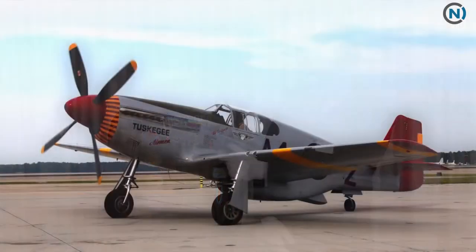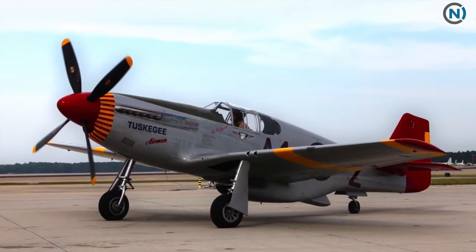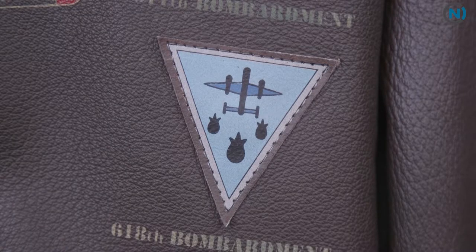Supposedly, the Red Tails — as they became known because of the distinctive red tail on their aircraft — never lost a bomber that they escorted during the war.